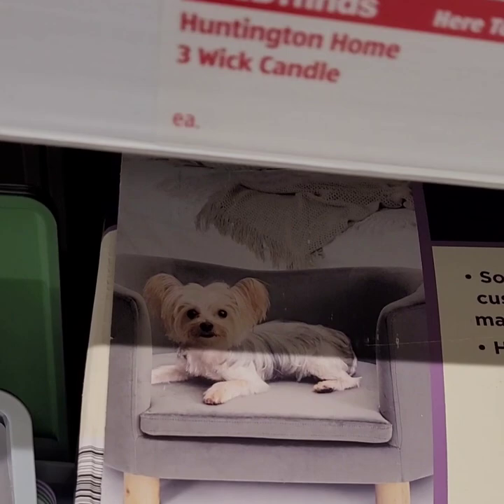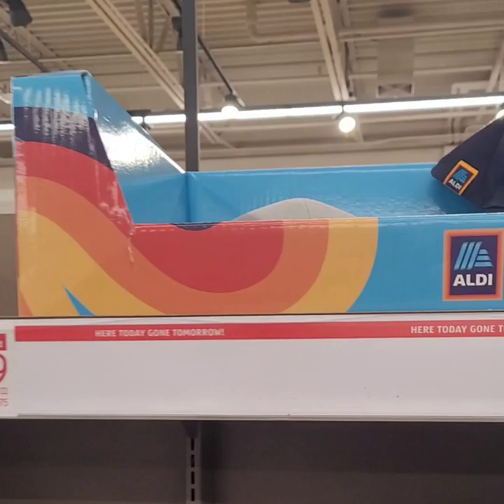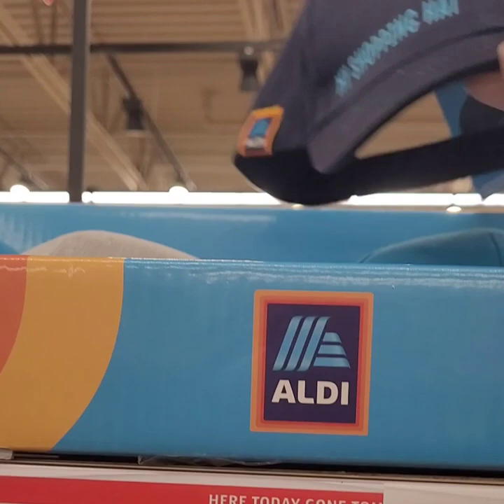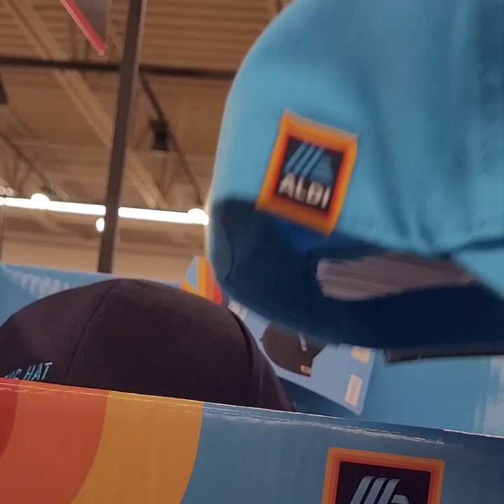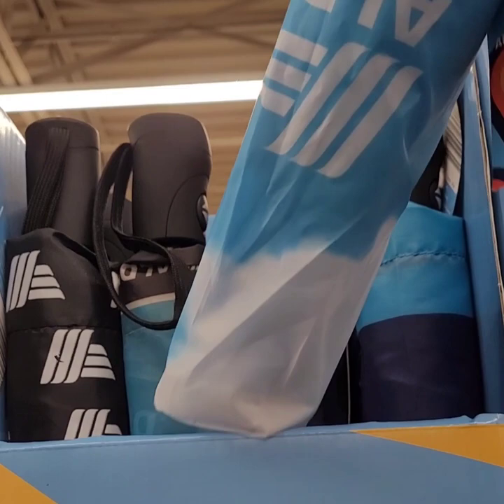Aldi's has come out with their own line of merchandise — super cute! They have the bucket hats and baseball caps. The baseball caps say 'My Shopping Hat' with the Aldi's logo, and 'Aldi's Insider' with the logo, for $3.99. They also have Aldi's umbrellas for $4.99 with the Aldi's logo — one with a cloud design, one black and white, and one rainbow-colored.